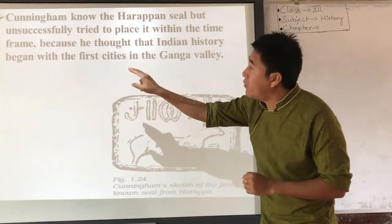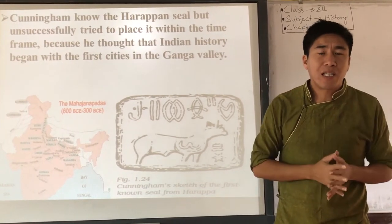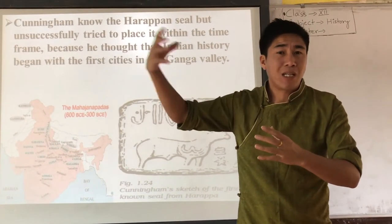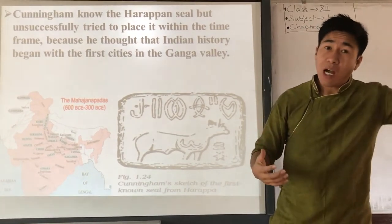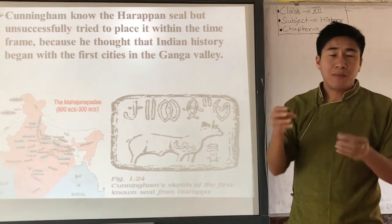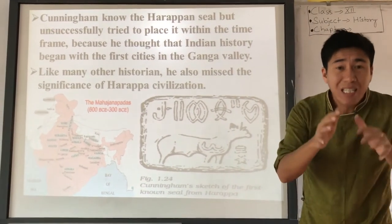Many historians at that time believed Indian history started during the 6th century BC, from the Ganga region and the Mahajanapadas. But that is not exactly the truth — Indian history is far older than that. Because Cunningham thought Indian history began with the first city in the Ganga around 600 BC, he got confused about where to place the Harappan seal, and like many other historians, missed the significance of Harappan civilization. That was his confusion.